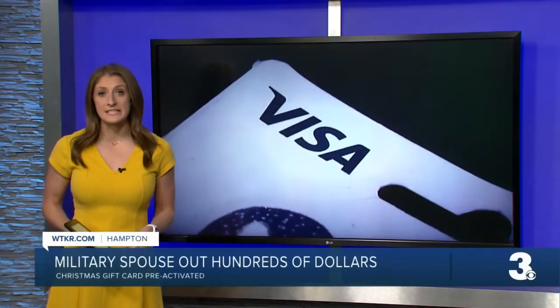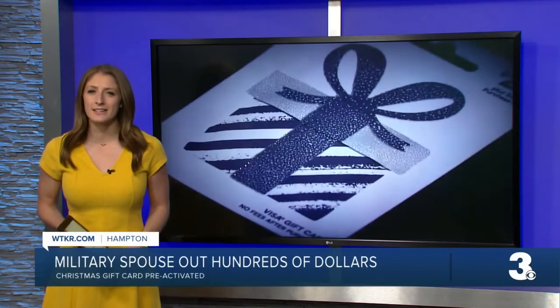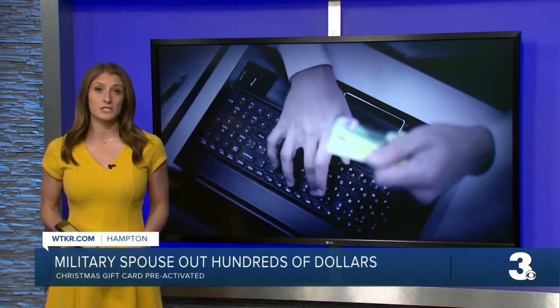A Hampton woman tells us that her husband bought her a $200 Visa gift card for Christmas, but when she tried to use it, it was already activated. News 3 reporter Ellen Ice has more on what to do if this happens to you.